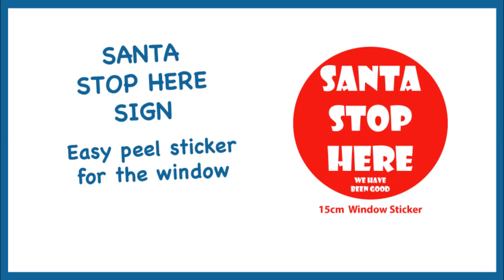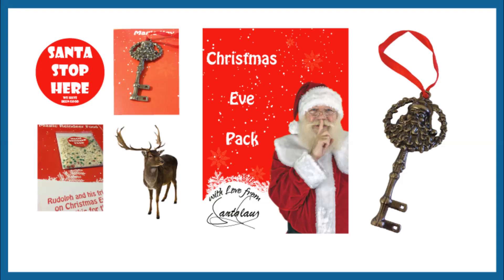The Santa stop here sign is an easy peel round window sticker, measuring 15 centimeters in size. Children can put this in their window to ensure Santa brings them their presents. Again, great fun on Christmas Eve.